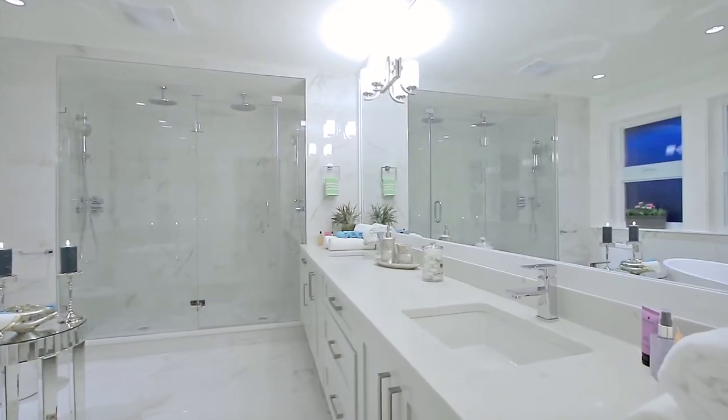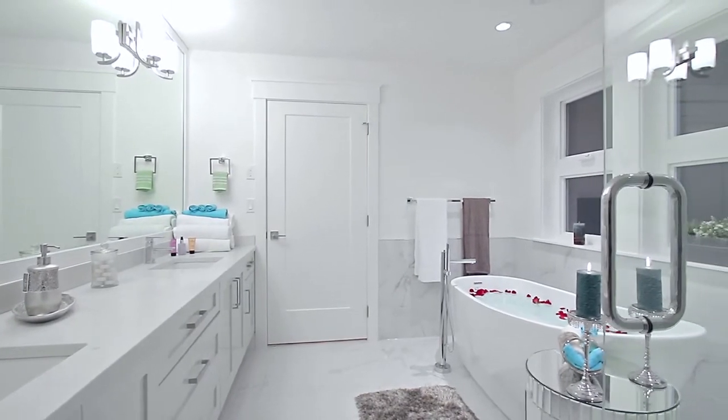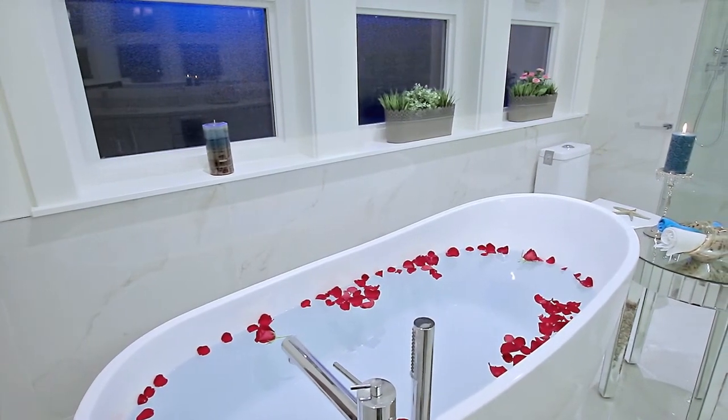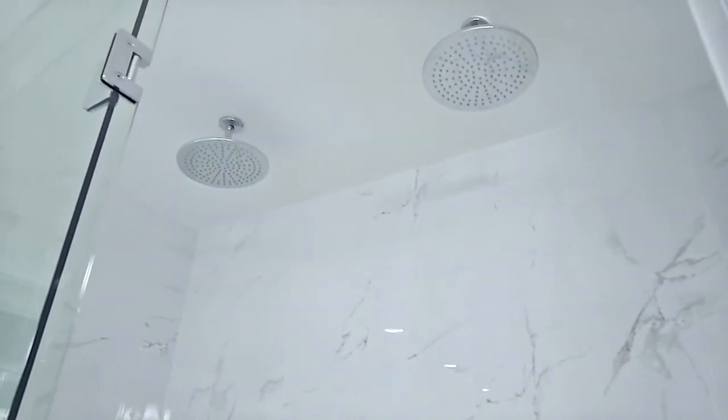Across from the closet your en-suite bathroom awaits, where you'll find a his and her vanity, a soaker tub for relaxing in the evening, and a stand-up glass shower, complete with his and her rainfall shower heads.